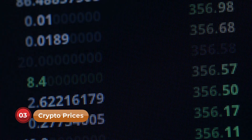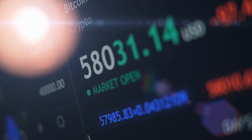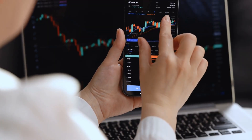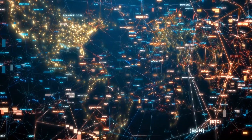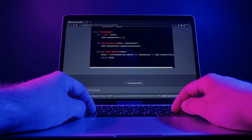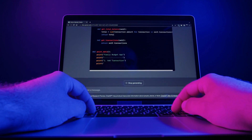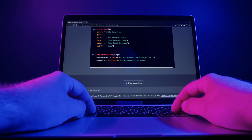Number 3: Crypto Prices. Stay informed about the ever-changing world of cryptocurrencies with the Crypto Prices plugin. Get real-time updates on crypto prices, market environment, or crypto advice. For example, you can ask ChatGPT 'what is the current price for Ethereum?' and receive up-to-date information to help you make informed decisions in the fast-paced crypto market.